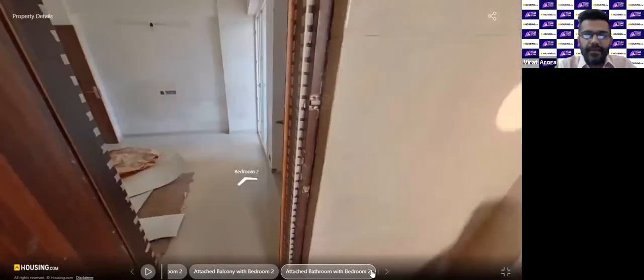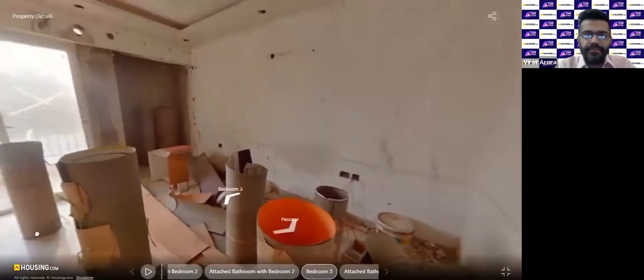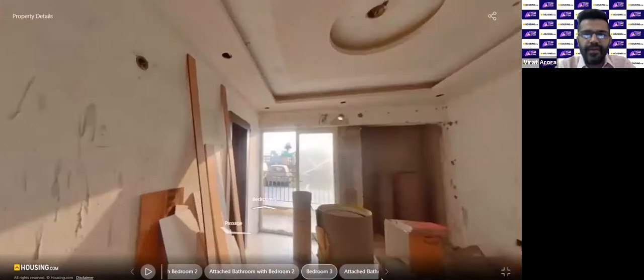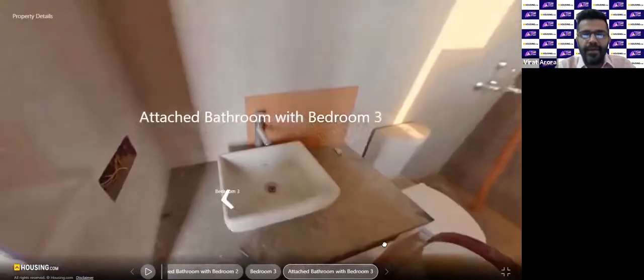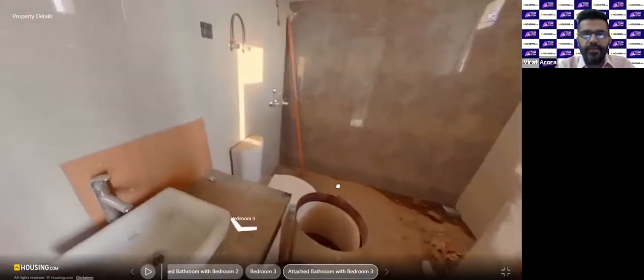If you have any questions, feel free to drop them in the chat box or question-answer box. This is the third bedroom — quite spacious, well-lit, well-ventilated, with a balcony and an attached bathroom, so it also serves as a master bedroom. There are three bedrooms in total — all three have balconies; two have attached bathrooms. The one common bathroom is connected to the living area for guests. This is how master bedroom two looks from inside the bathroom area.